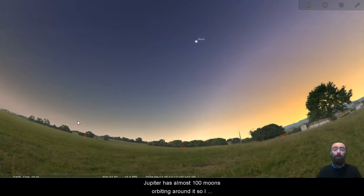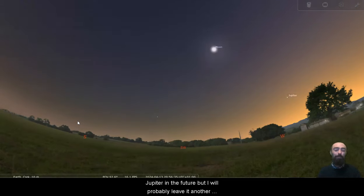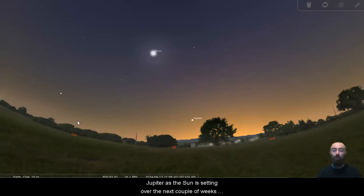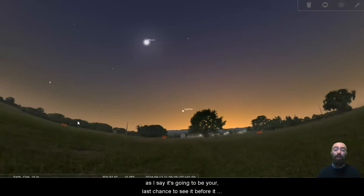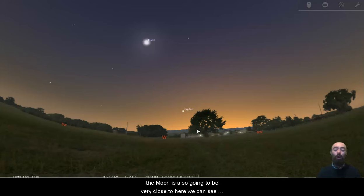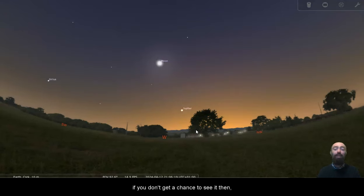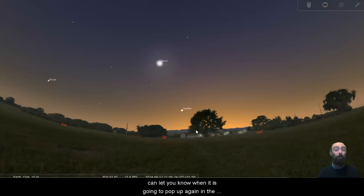That is just a little about Jupiter. Jupiter has almost a hundred moons orbiting around it, so I can and probably will commit more videos exclusively to talking about Jupiter in the future, but I will probably leave it another month or two before I do so. I hope that you get to see Jupiter as the sun is setting over the next couple of weeks — it's going to be your last chance to see it before it disappears for about a month. It does look nice in the glow of sunset. The moon is also going to be very close to it — we can see on the 10th of April if you get a chance to see it then. Make sure to subscribe to my YouTube channel so I can let you know when it is going to pop up again in the morning and the next time you'll have a good chance to see it.